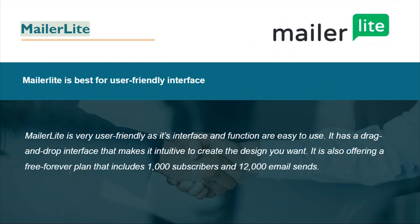MailerLite is best for its user-friendly interface. It is very user-friendly, with an easy-to-use interface and a drag-and-drop builder that makes it intuitive to create the design you want. It also offers a free-forever plan that includes 1,000 subscribers and 12,000 email sends.